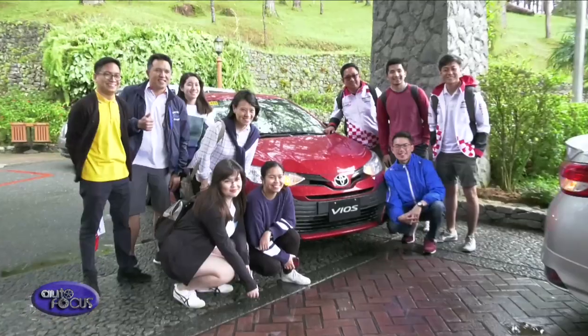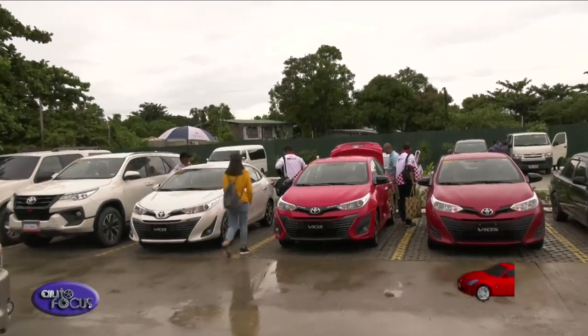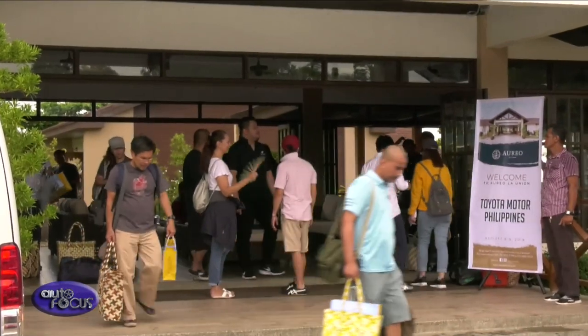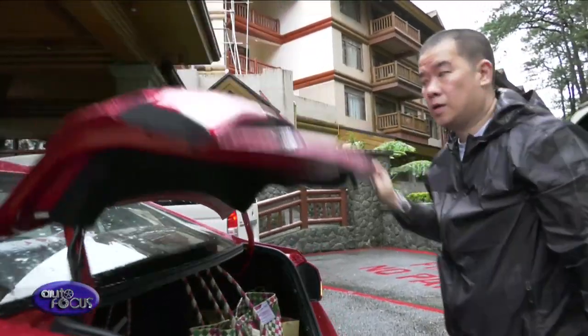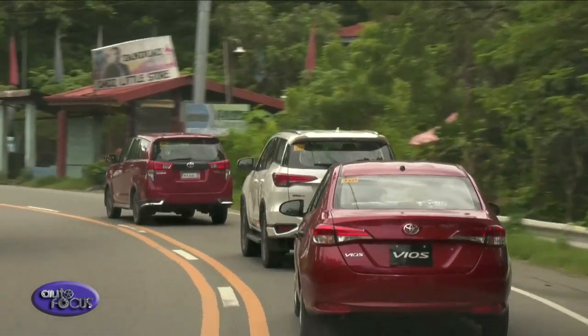Toyota Motor Philippines, along with members of the motoring media, went on a three-day trip to the north for the 2018 Ride and Drive aboard the Vios. Close to 40 media participants were invited. In a true Ride and Drive fashion, each group of four had their designated Vios cars, giving media the opportunity to try out and test drive the all-new Vios all the way from Manila to the north.